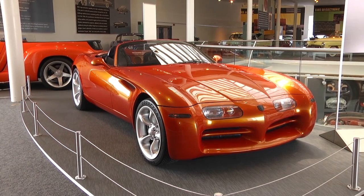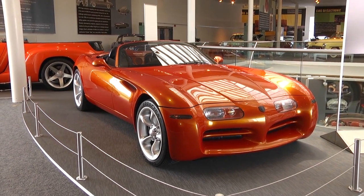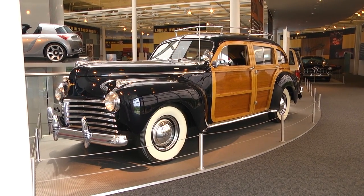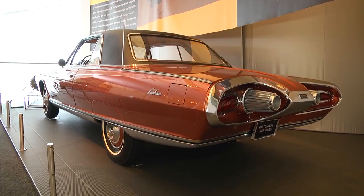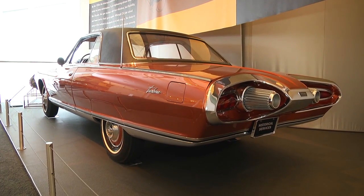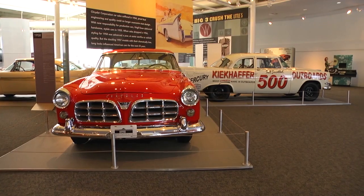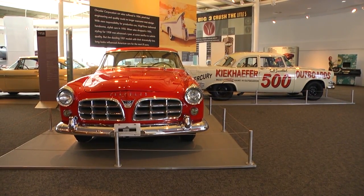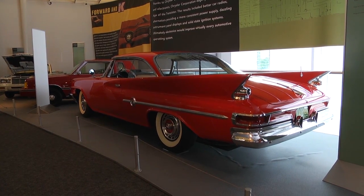The 55,000 square foot facility features three floors and houses over 70 cars and interactive displays and historical exhibits. When people come to visit, they're going to see 71 different vehicles. We really focus on the engineering heritage of the company, the people that made the corporation successful, and of course really focus on the vehicles.